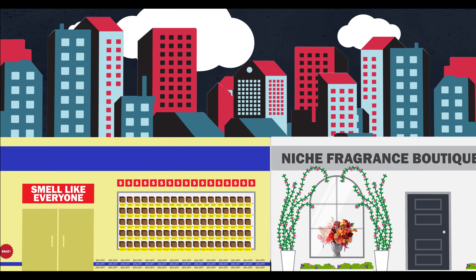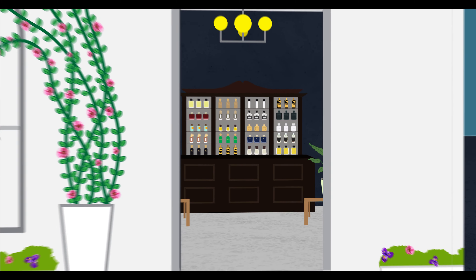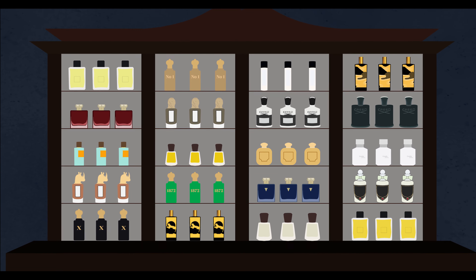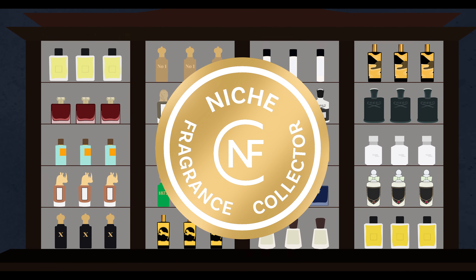Hey guys, we're back. Round two. Let's see where this takes us. Thank you for coming back. It's awesome to have you again. How did you go with the two fragrances from last week?